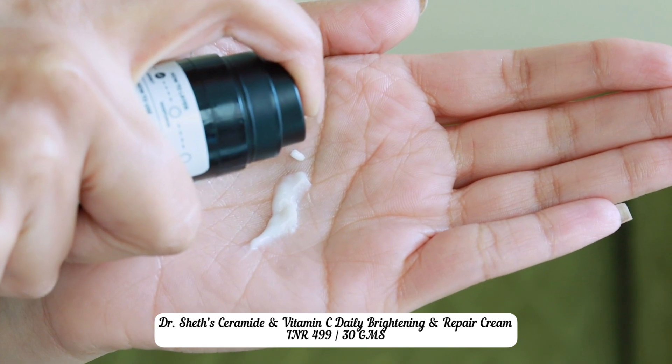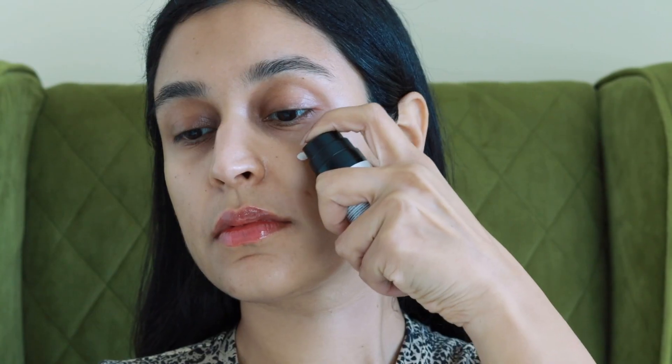One product I've been loving is the Dr. Shet's Ceramide and Vitamin C Daily Brightening and Repair Cream. It has 5% vitamin C to fade discoloration, dullness, and fight free radical damage for more even-toned, brighter skin, combined with 1% ceramide complex to repair the damaged skin barrier and maintain the skin's moisture. We also have Cica extract to soothe peeling skin and calm inflammation caused by dry peeling skin, antioxidants like amla extract which is also a collagen booster, colloidal oatmeal great for dry and eczema-prone skin, and sodium hyaluronate — a humectant with great water-holding capacity. This is exactly the formulation I'm referring to: extremely well balanced, using a small amount of actives combined with skin-identical hydrating ingredients, great emollients and humectants.